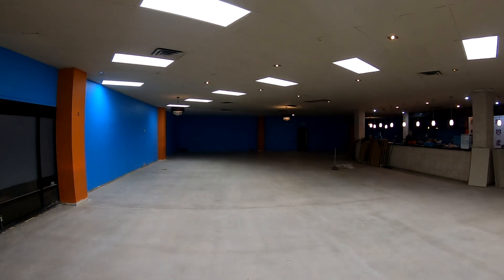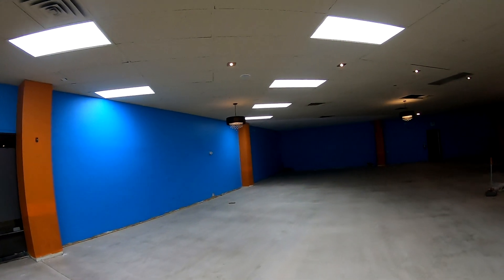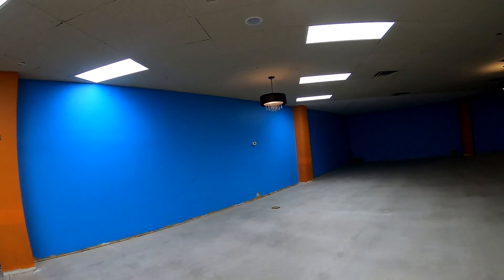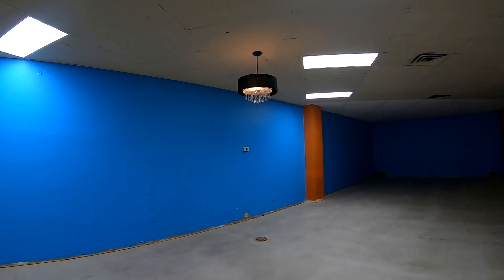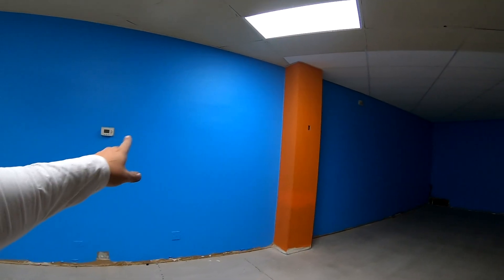That's about all we got for today — nothing really too earth-shaking other than the paint and the lights, which is pretty darn cool. We stuck with our same Nature Box blue.